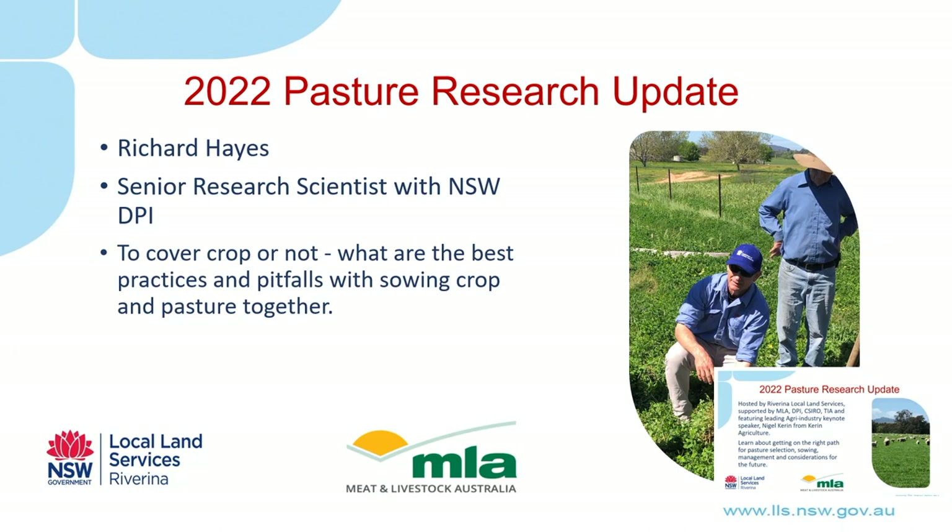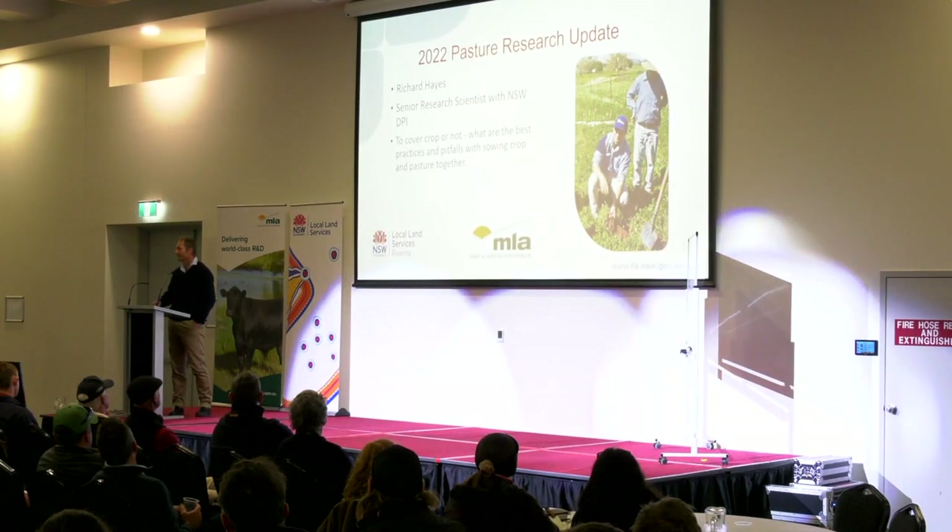Before I start, I just wanted to thank Jeff, Martin, and the team at RIV LLS for putting on this event. There's not that many venues or opportunities for pasture researchers to showcase latest research.